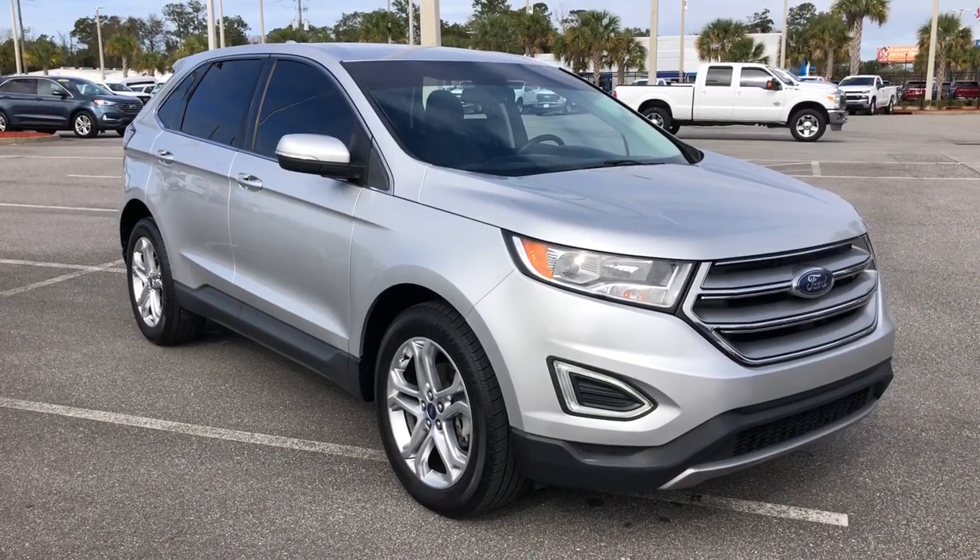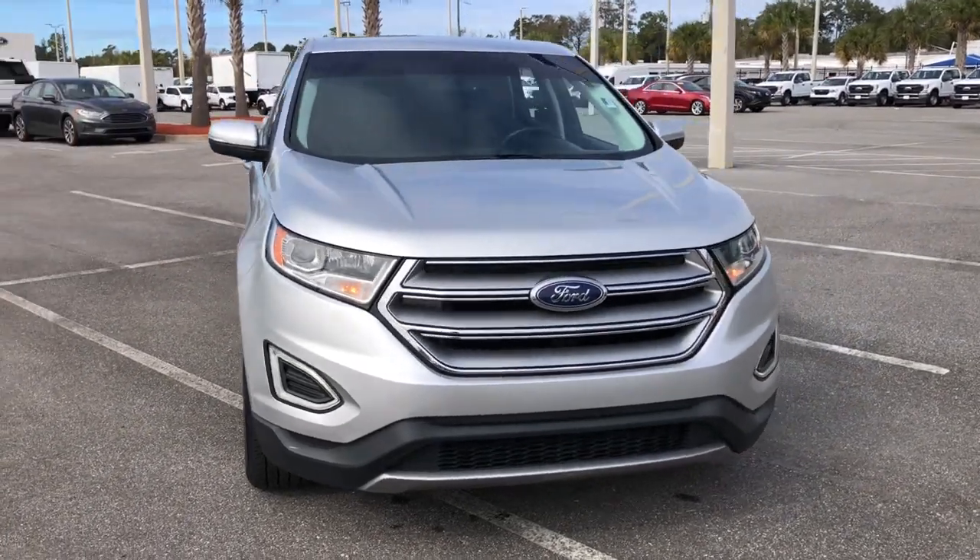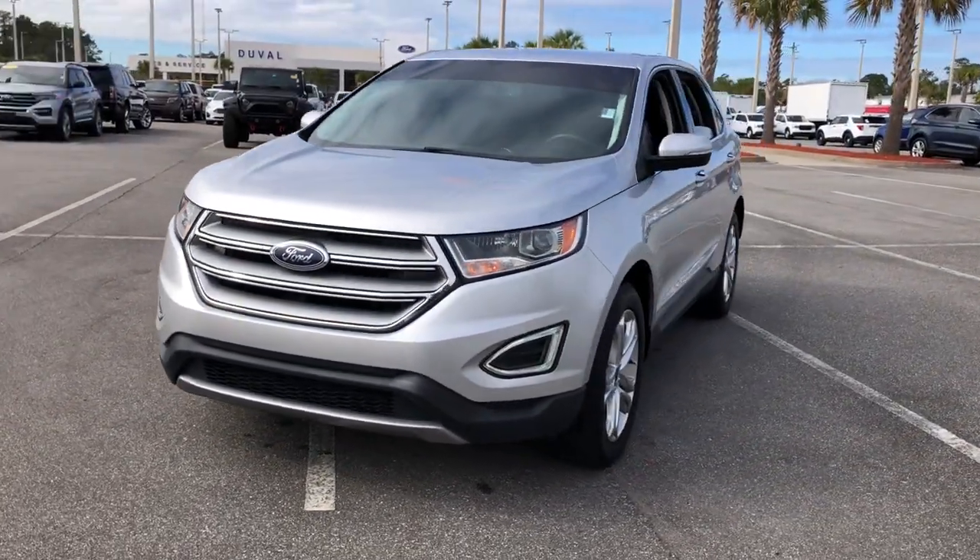This could be the car for you. The 2018 Ford Edge. This stylish, versatile Edge delivers comfort, confidence and capability.